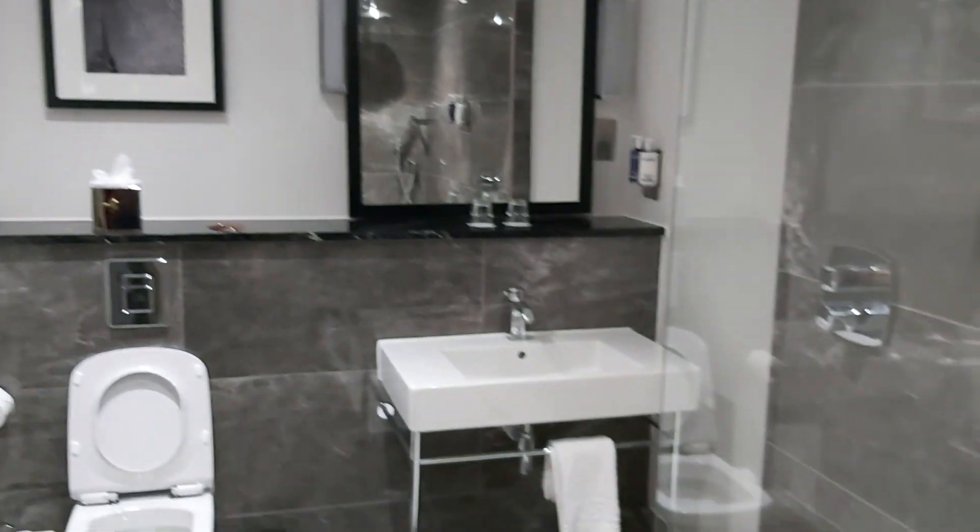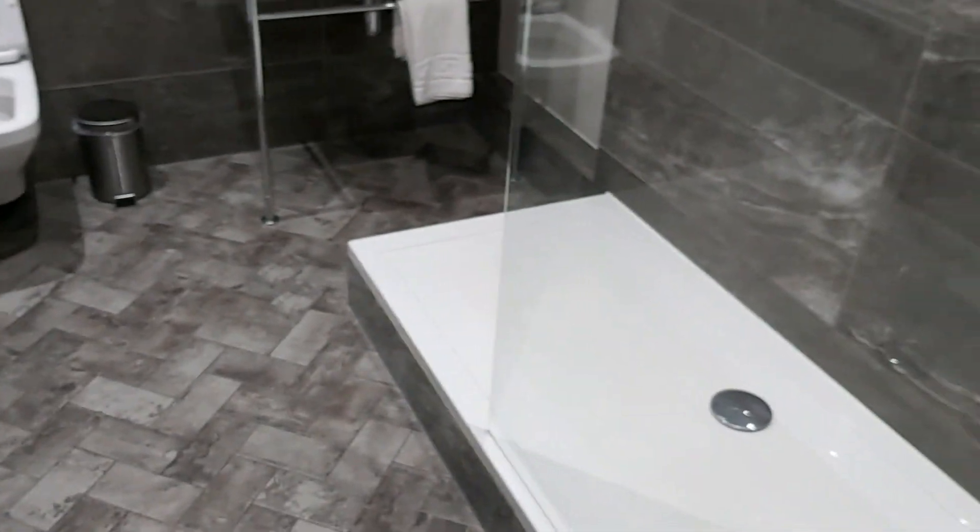And then you have a little corridor, and the bathroom, with amenities and toiletries.